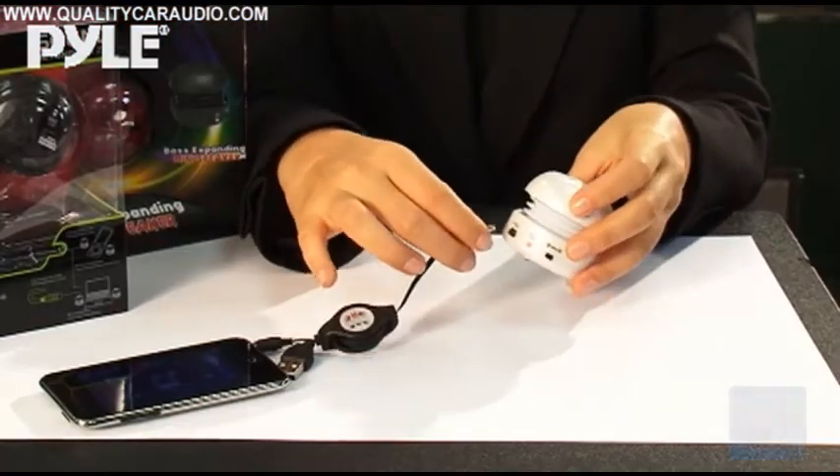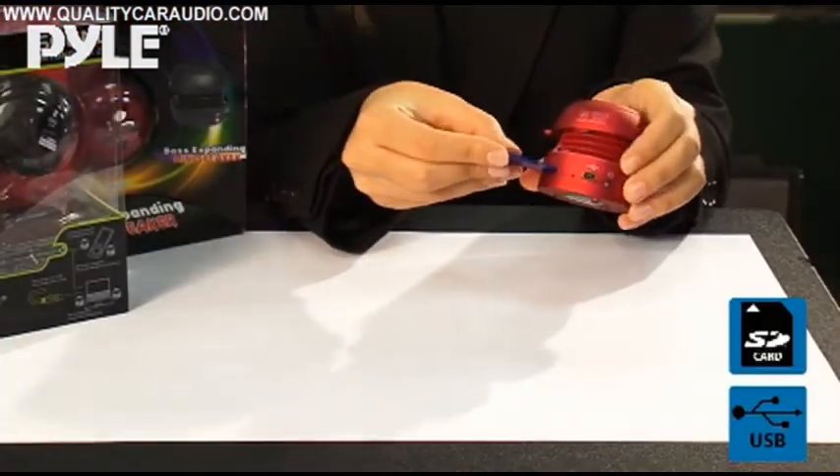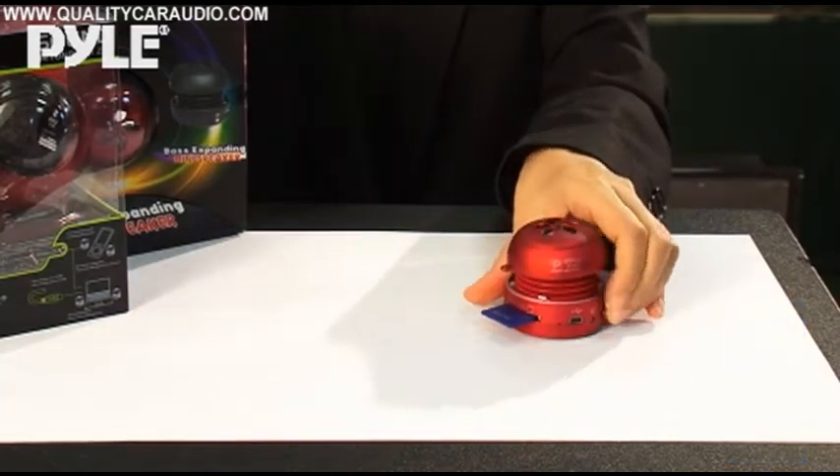Also check out our U-Models that include a USB port and SD card reader. You can plug your music right into the speaker.